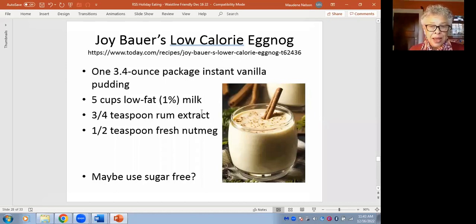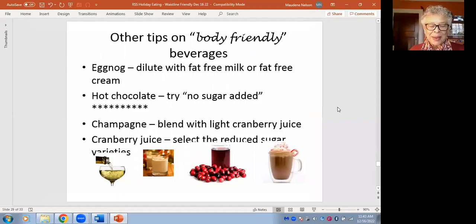Another eggnog hack: take store-bought eggnog and dilute it with fat-free milk or fat-free cream. It stretches it and makes it more body-friendly. For hot chocolate, instead of the rich version made with cream and milk chocolate, try a no-sugar-added variety — and I'll mention more about that in a moment.